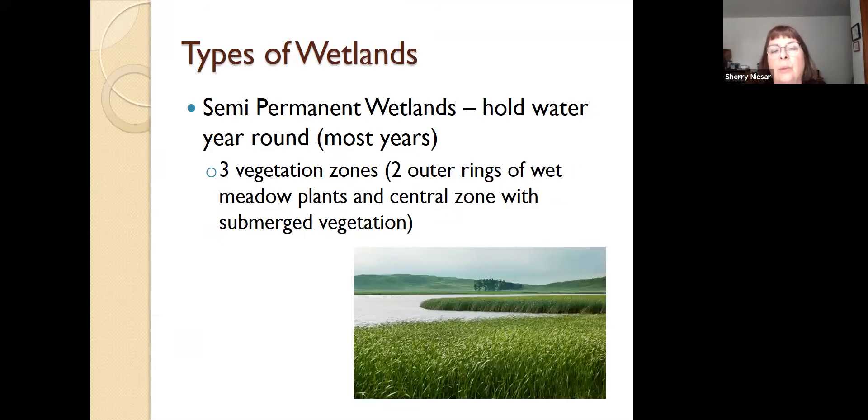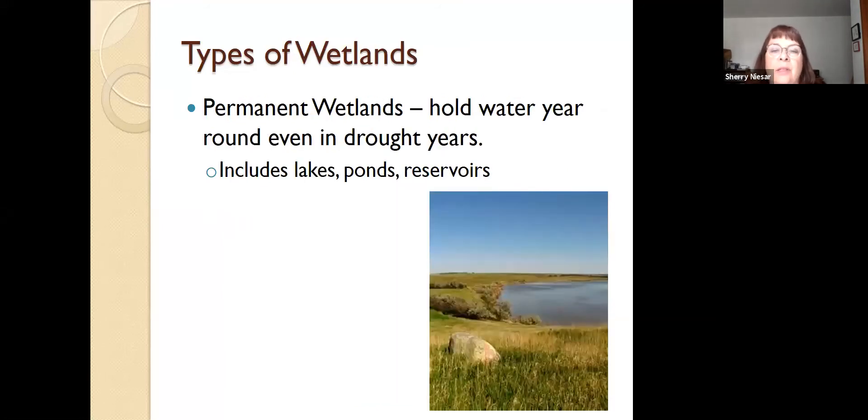Semi-permanent wetlands hold water year-round most years — this year they probably won't due to drought. They have three vegetation zones: in addition to the two zones we talked about with seasonal wetlands, there is also an outer zone made of wet meadow plants like asters, with a lot of flowers in that part of the wetland. And then we also have permanent wetlands, which hold water year-round even in drought years. They include lakes, ponds, and reservoirs. Even a manmade dam is still considered a permanent wetland — Lake Sakakawea is considered a permanent wetland because it holds water every year.